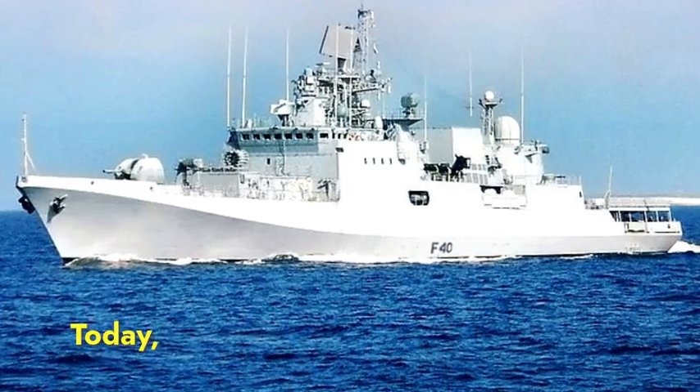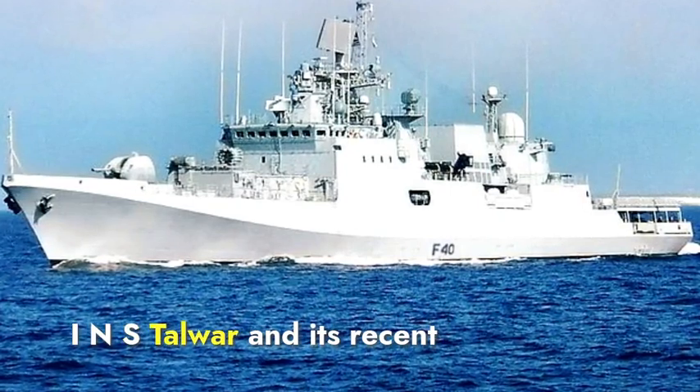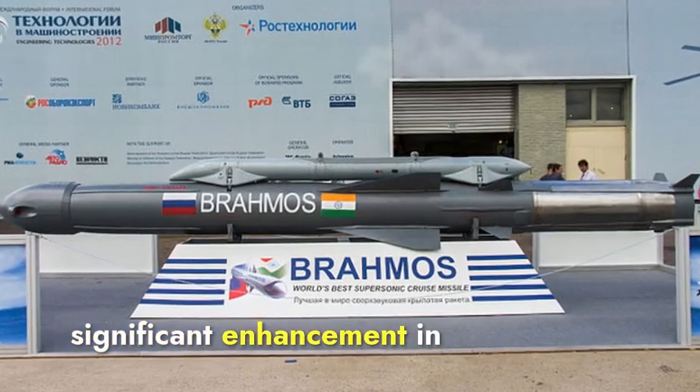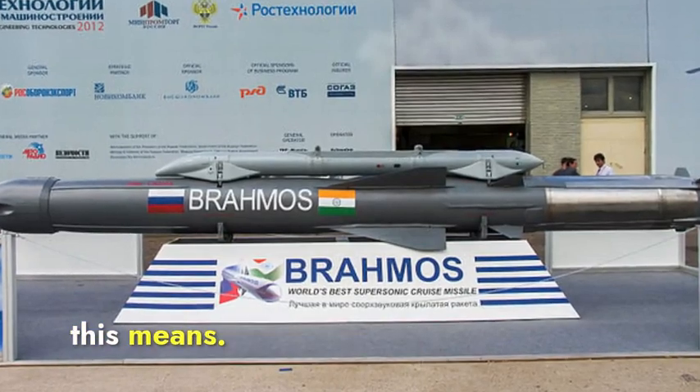Hello everyone. Today, we're diving into the latest updates about the Indian Navy's INS Talwar and its recent upgrade with the BrahMos supersonic cruise missiles. This development marks a significant enhancement in India's naval capabilities, so let's break down what this means.